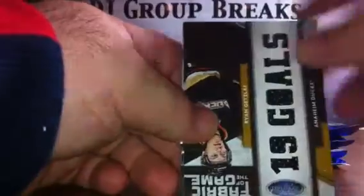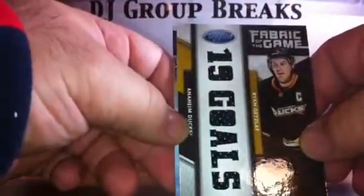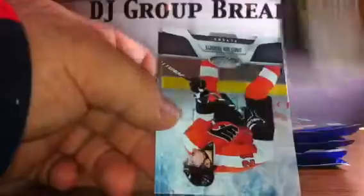Pack six. We have base, base, base. For the Anaheim Ducks, Ryan Getzloff — 19 goals — cut-out jersey numbered to 25. And then we have base and base.